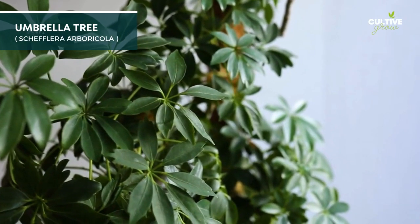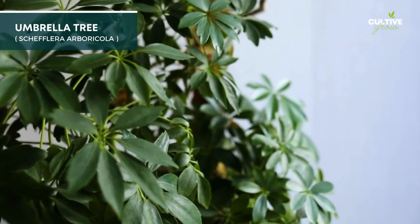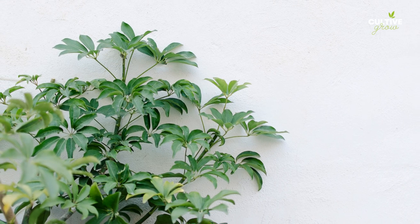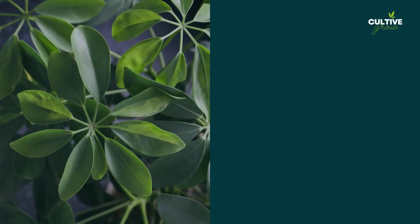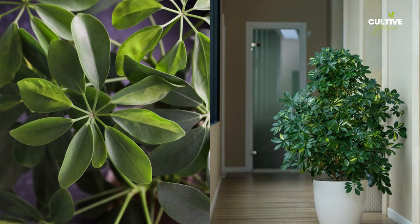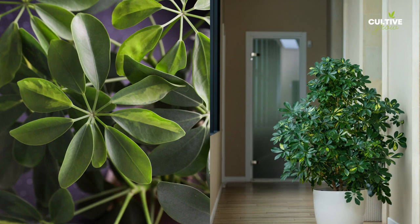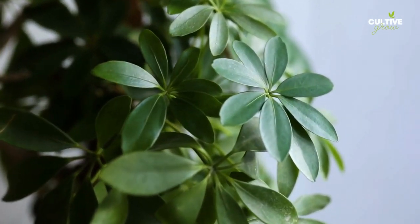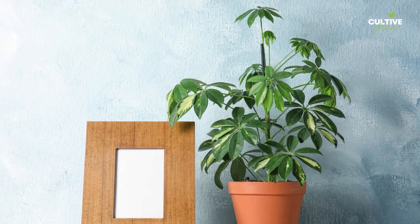8. Umbrella tree is a tropical houseplant with distinctive, umbrella-like leaves arranged in a circular pattern. Its lush foliage and air-purifying qualities make it a popular choice for indoor spaces, but it can also thrive as a potted plant near the front door in areas with filtered sunlight.